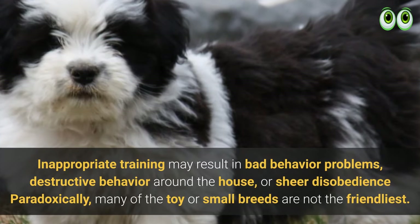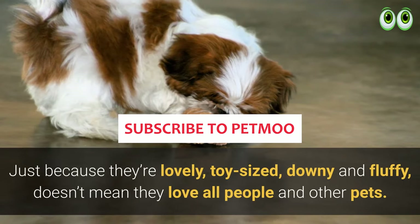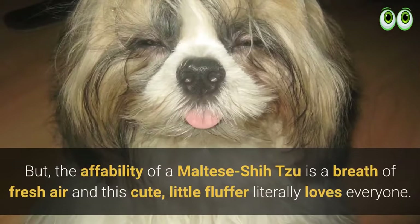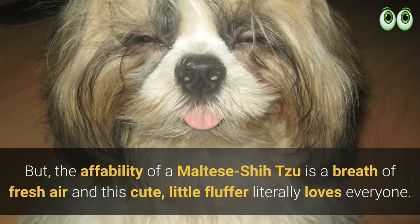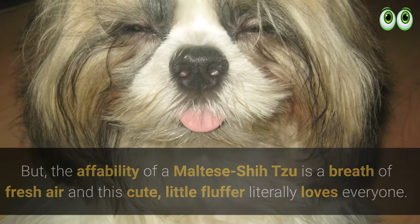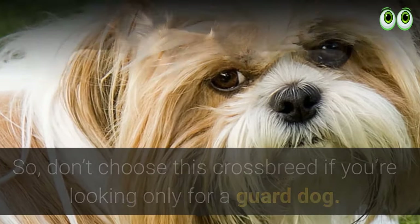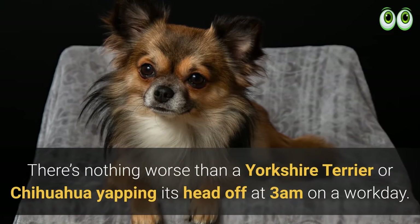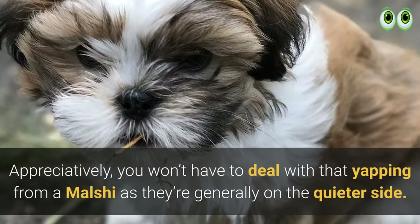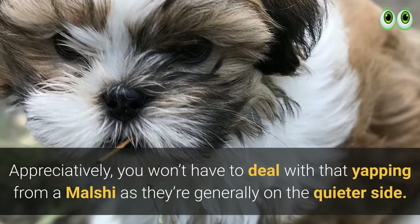Paradoxically, many toy or small breeds are not the friendliest just because they're lovely, toy-sized, downy, and fluffy — it doesn't mean they love all people and other pets. But the affability of a Maltese Shih Tzu is a breath of fresh air; this cute little fluffer literally loves everyone. So don't choose this crossbreed if you're looking only for a guard dog. Unlike a Yorkshire Terrier or Chihuahua yapping at 3am, you won't have to deal with that from a Malshi, as they're generally on the quieter side.